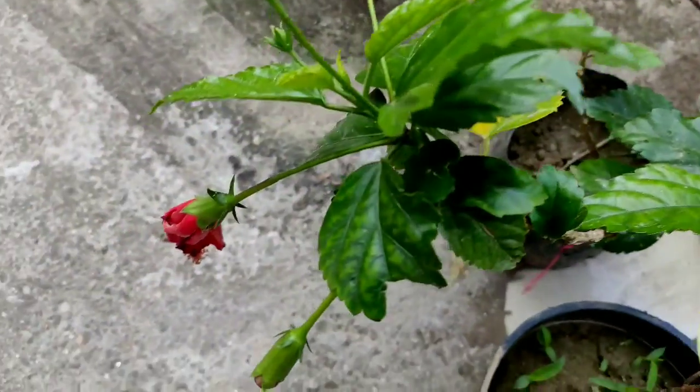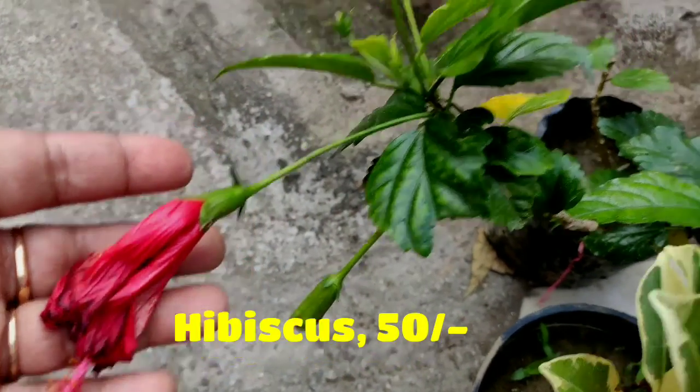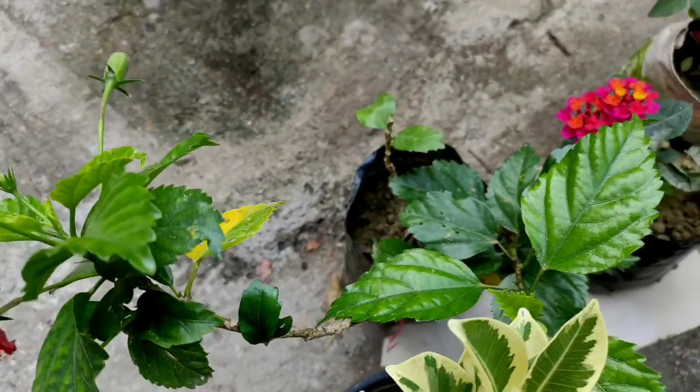I don't have this red variety of hibiscus, so I bought this one and I will place it in a pot. Let's see what happens.